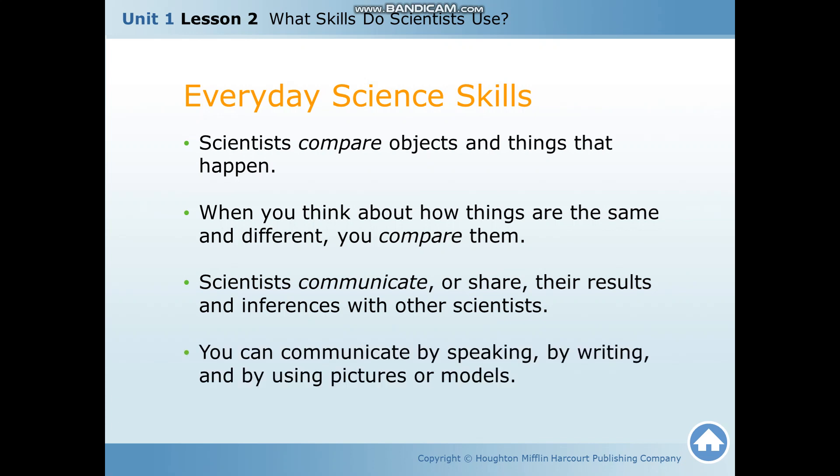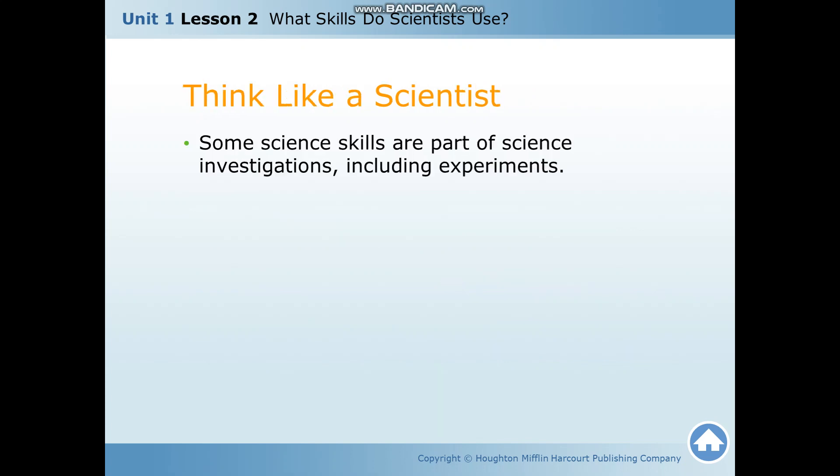Scientists can communicate by speaking, by writing, and by using pictures or models. Some science skills are part of science investigations. This includes experiments, and if you remember, an experiment is a fair test.